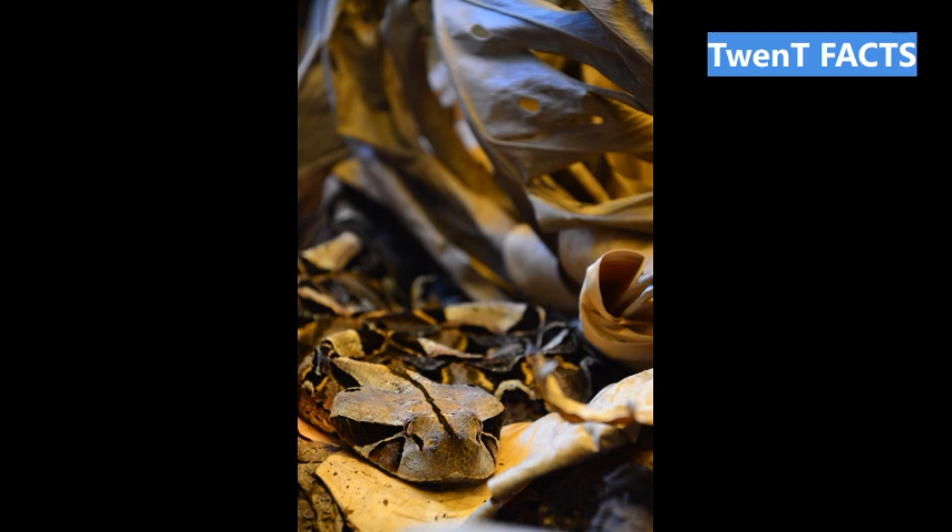Fact 18: The breeding season for Gaboon Vipers typically occurs during the wet season, increasing the availability of food for the young. Fact 19: Despite their intimidating appearance, Gaboon Vipers are generally not aggressive toward humans and will only strike when threatened or provoked.